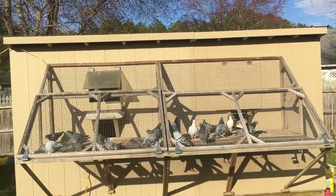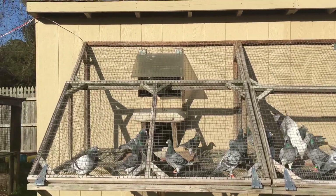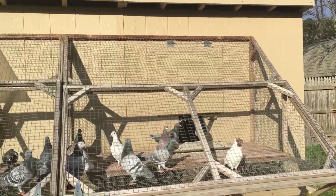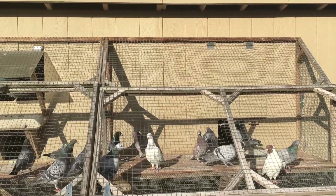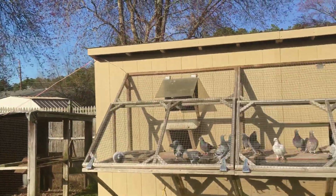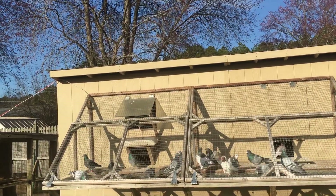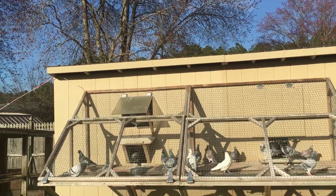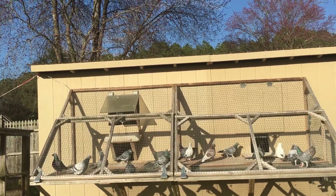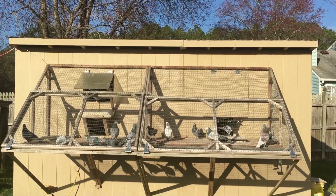Everybody's ready — all the birds look good, nice and healthy. Tomorrow morning I'll basket them and they'll go a mile and a quarter. I'll let you know the outcome. Everything is set up and ready to go, so wish me luck! Thanks for coming to my channel and thank you for watching — don't forget to subscribe. This is Stratos 5907, I'll see you later.